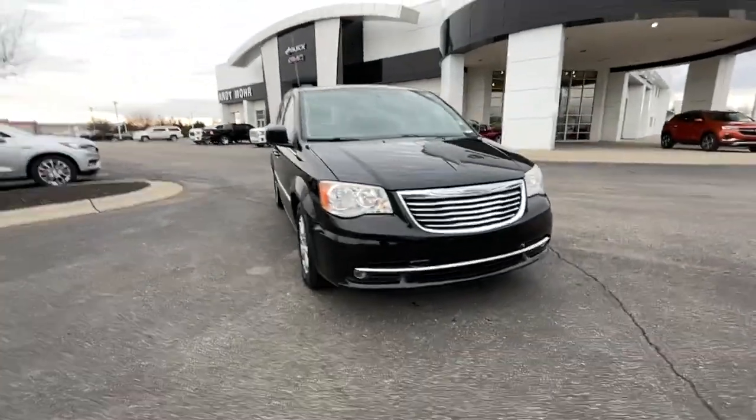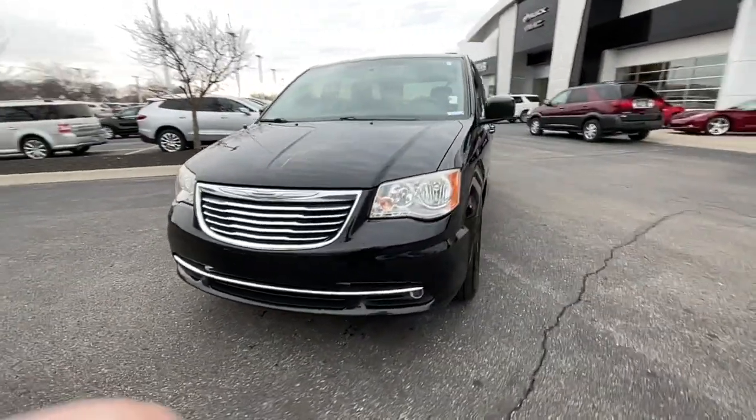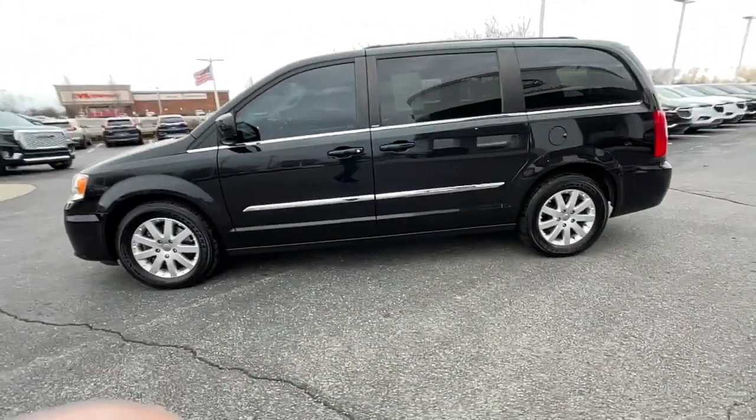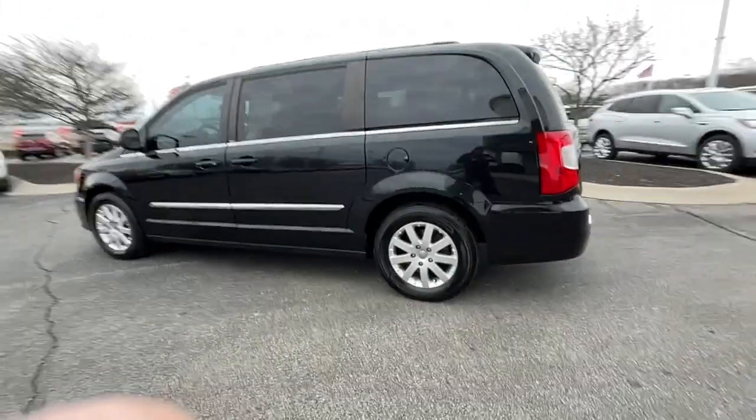You will love the features of this 2013 Chrysler Town & Country. With less than 120,000 miles on the odometer, this vehicle stands out from the rest.